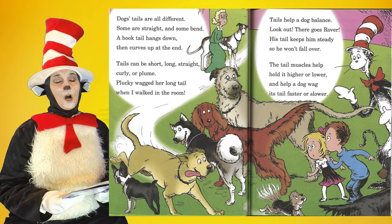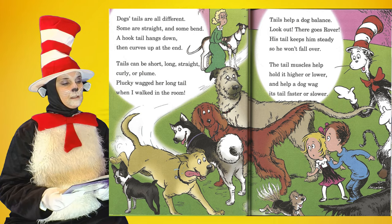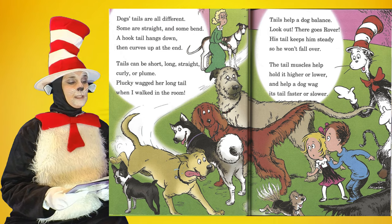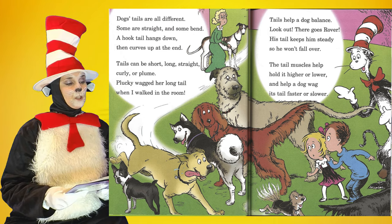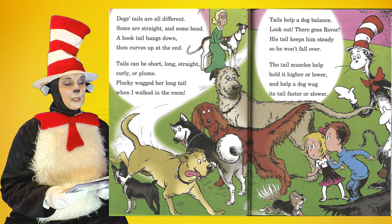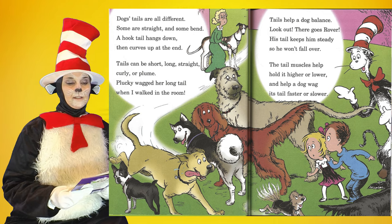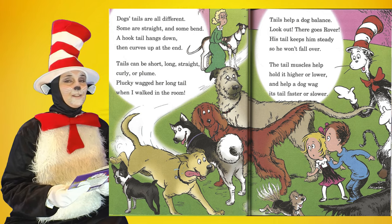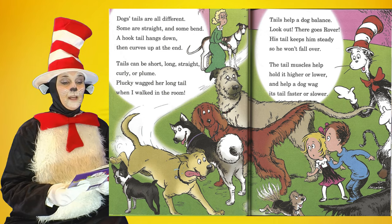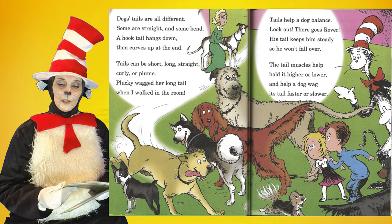Dogs' tails are all different. Some are straight and some bend. A hook tail hangs down then curves up at the end. Tails can be short, long, straight, curly, or plume. Plucky wagged her long tail when I walked in the room. Tails help a dog balance — look out, there goes Rover. His tail keeps him steady so he won't fall over. The tail muscles help hold it higher or lower and help a dog wag its tail faster or slower.